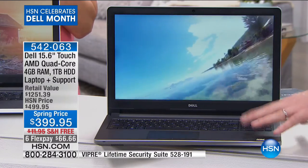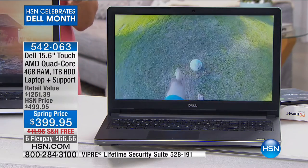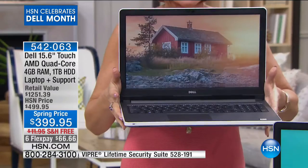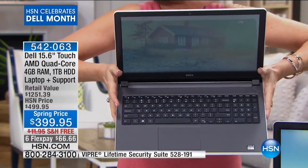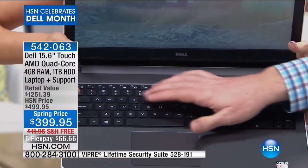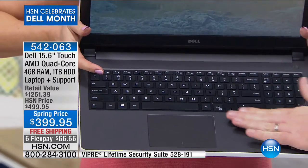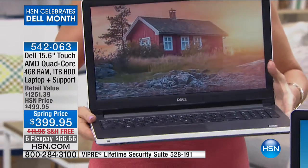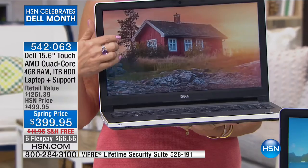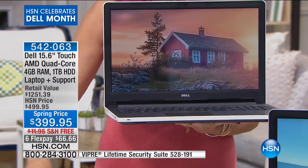Look at that great big keyboard. They use the updated soft touch key — a premium keyboard that's easier to type on. The palm rest has a padded layer for comfort. Look at that screen — absolutely gorgeous. You're getting Dell, AMD quad core, a full terabyte of storage. And then to get your support — incredible tech support in hand — you can ask a question anytime, 24/7, with live tech agents. Not leave a message, not call during certain hours — live remote support anytime you want it.